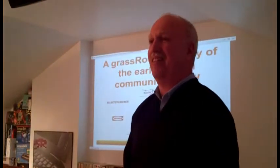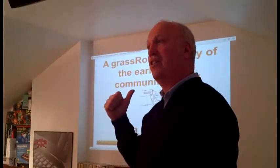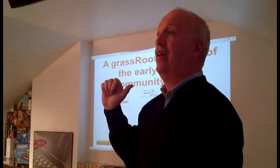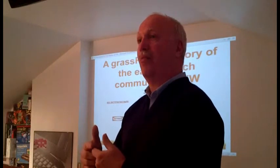The honor is all mine that you guys would accept the time here. The presentation itself is not about the Computer Museum — the Commercial Computing Museum, which we established in Waterloo in the 90s. So if I could just talk a second about that before we get into it.